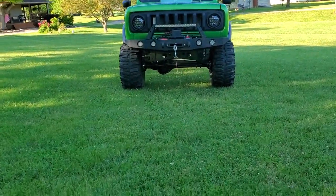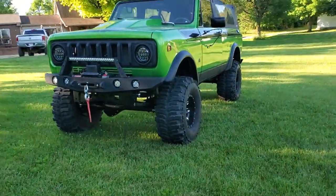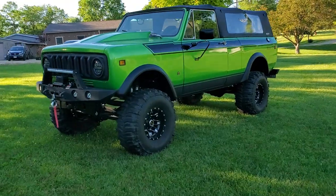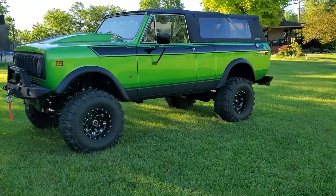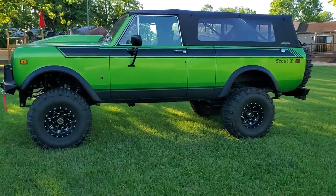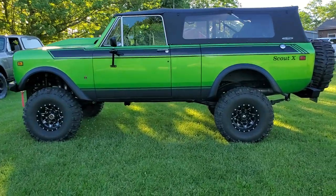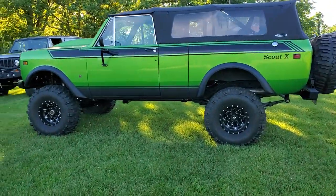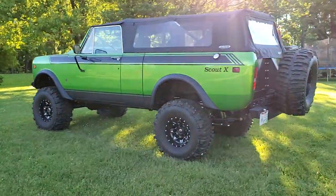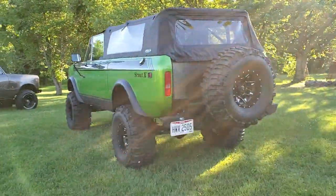And then we got this beast — something I built for myself. Spent some time putting it together. Got suicide doors on it. I know a lot of people are going to cringe when I say it's not International powered — it is a 468 big block Chevy, 400 turbo, Atlas 2 transfer case, 456 axles, lockers, all the goodies. The regular recipe for destruction and fun, I guess.